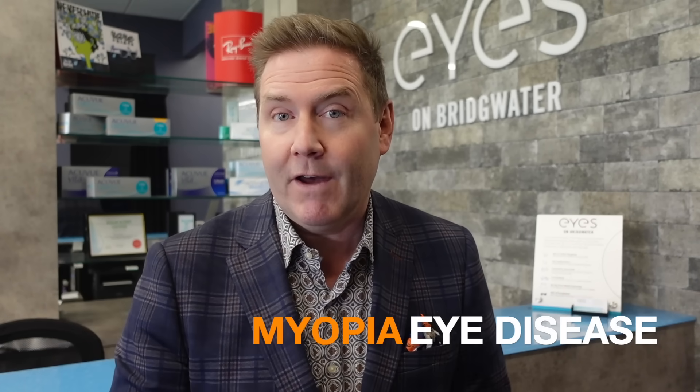Your child or grandchild could be at risk for losing their vision as an adult, but there is something you can do right now and be the hero to prevent that. Today I'm going to be your guide to talk to you about the eye disease of myopia and the things you can do to prevent your child or grandchild from losing their vision as an adult.